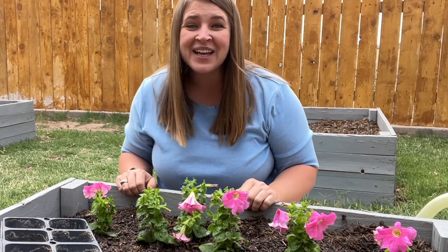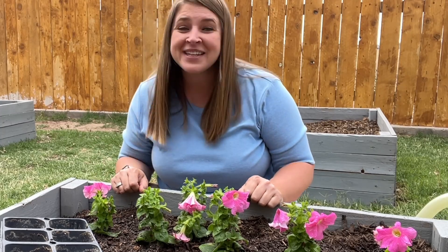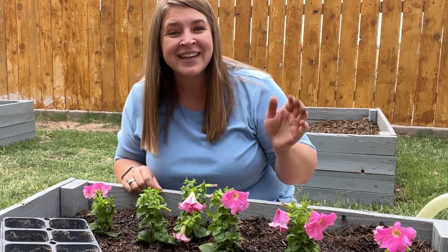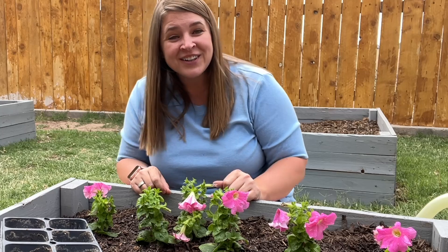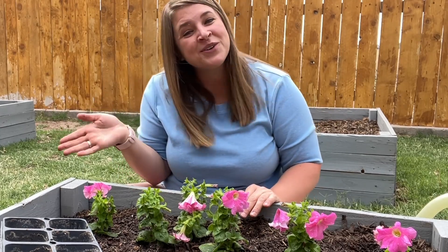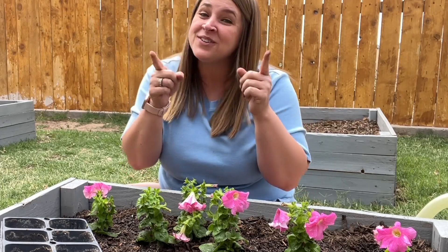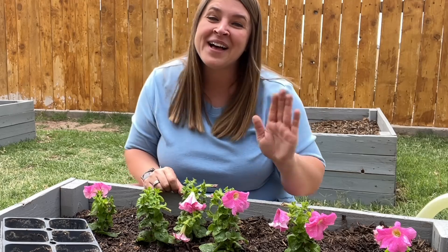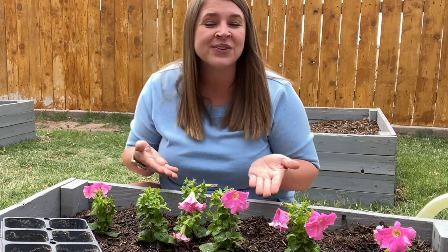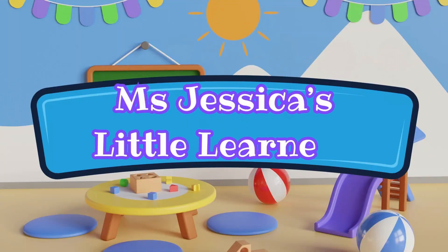I'm so glad you guys were planting flowers with me today. It's time for me to say goodbye. So let's sing our goodbye song. Goodbye. I'll catch you later. So long. Farewell. I'll see you soon. Goodbye. I'll catch you later. So long. Farewell. I'll see you soon. Bye friends. Yay!